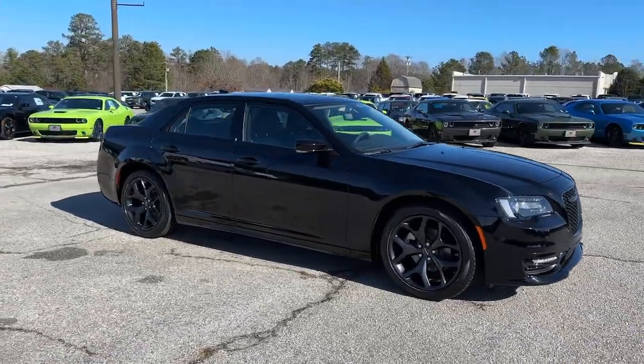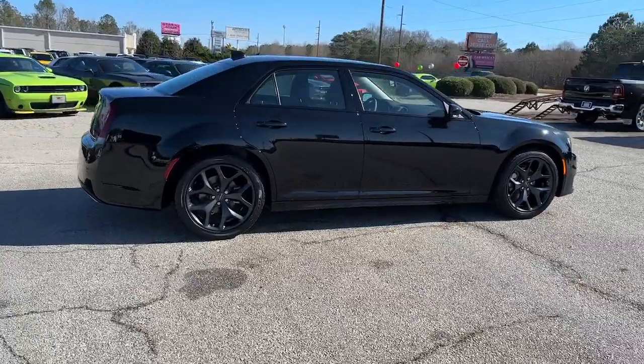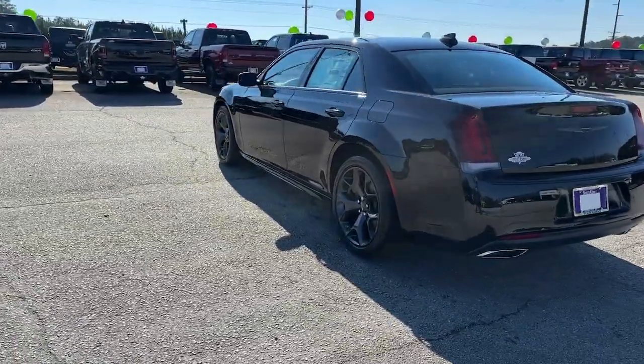Get acquainted with the 2023 Chrysler 300. The 300 delivers the smart technology you need to be safe and connected, a ride that's smooth and quiet, and bold styling that conveys an air of distinction.